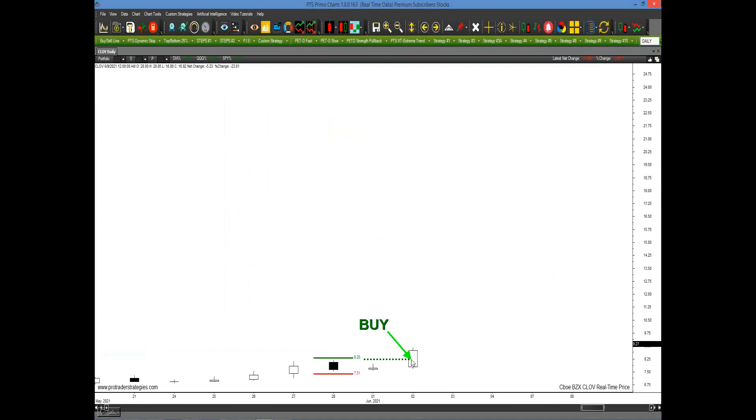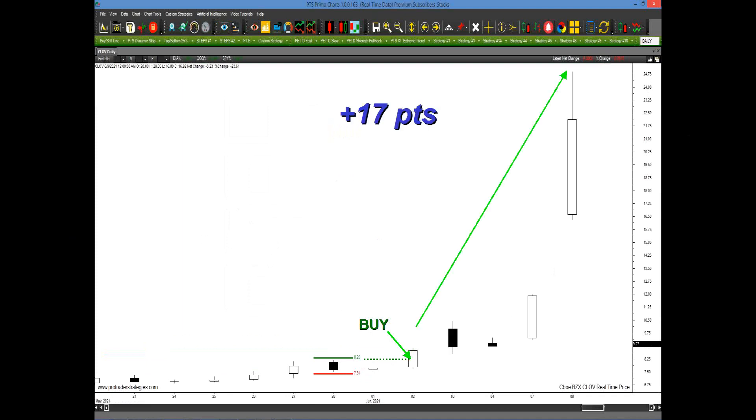A day later, you had a chance to get in — you could have purchased anywhere above the green bracket, roughly around 820 or 825. Anywhere above that bracket is a place you can buy; it doesn't have to be at that exact level. Either way, in four days it broke out 17 points. There's no way you could have known it was going to break out that high, but we teach you in the course what to look for and I'll show you different exit points as well.